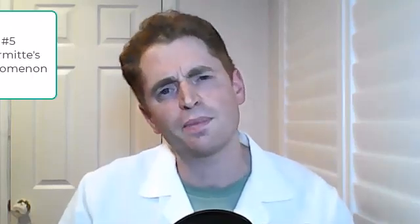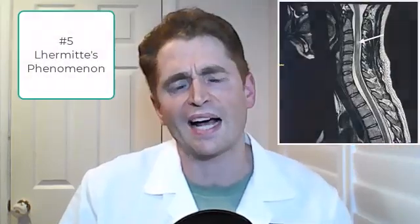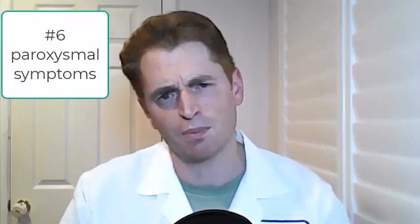Number five: Lhermitte's phenomenon. This is associated with lesions of the cervical spine, and with flexion of the neck, people get an electric sensation down the spine, sometimes with radiation into the limbs. It's not always painful, but it can be. In my experience, when it's associated with an acute lesion, it often resolves spontaneously and is much less likely to be chronic compared to other MS symptoms.